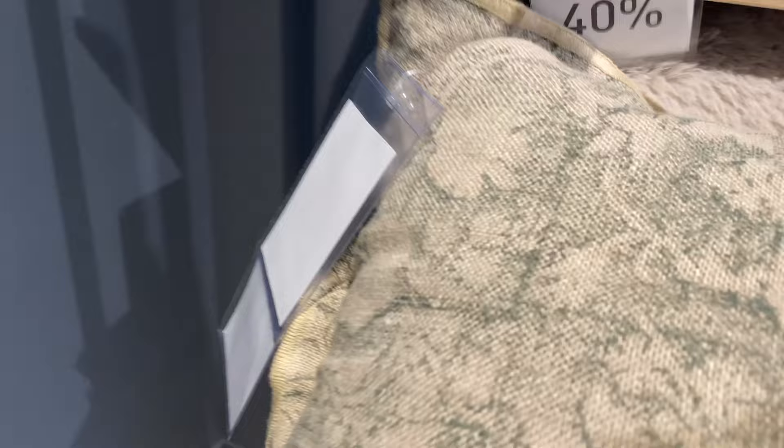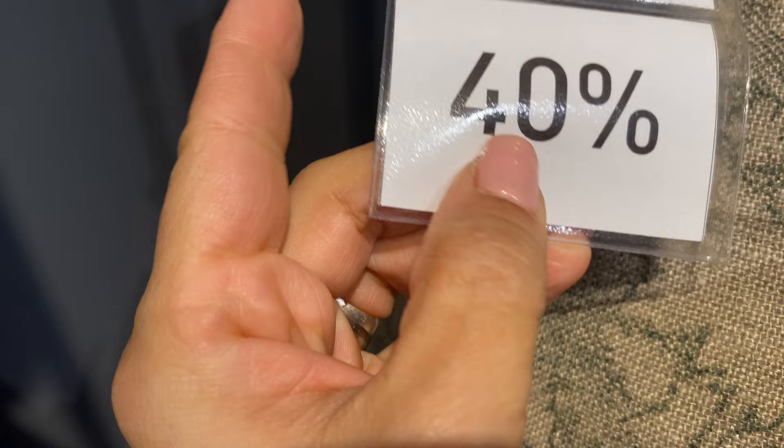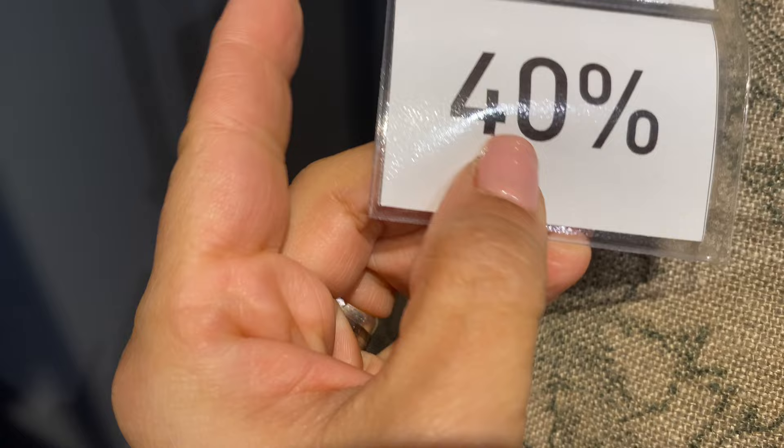It's 499.90 crowns, so 500 crowns, and it's 40% off, so it would be a little over 225 kroner. But I want to wait and see if it goes down to 70% off - I'm not in a rush, I can wait. That's what I like to do: I shop regularly, see what looks good, and for places I know have sales I wait for the sale and then I'll buy.